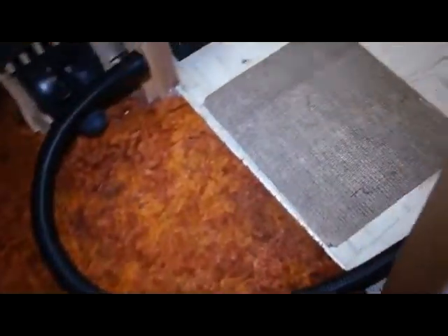I came home this afternoon to find the basement completely flooded. I've already vacuumed over 300 gallons of water out of here. There's still probably an inch on the floor in here.